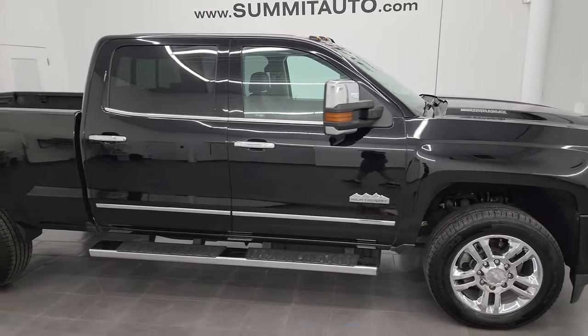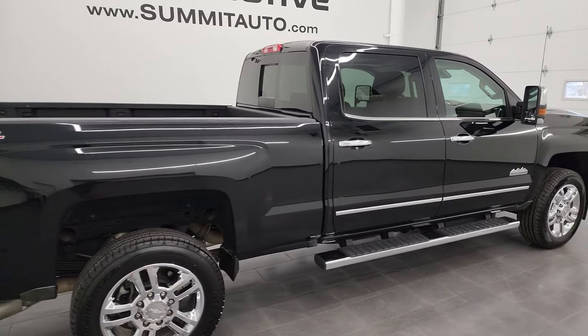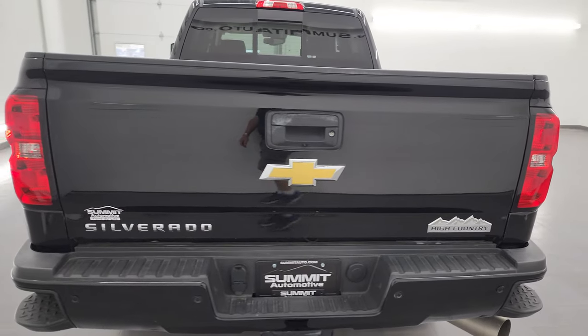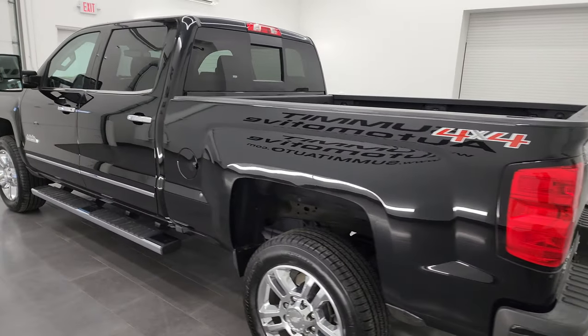This is Brett and this 2016 Chevy Silverado 2500 Crew Cab Short Box High Country is stock number 13851Z. I am here at Summit Automotive in Fond du Lac, Wisconsin, your new and used heavy-duty truck headquarters.